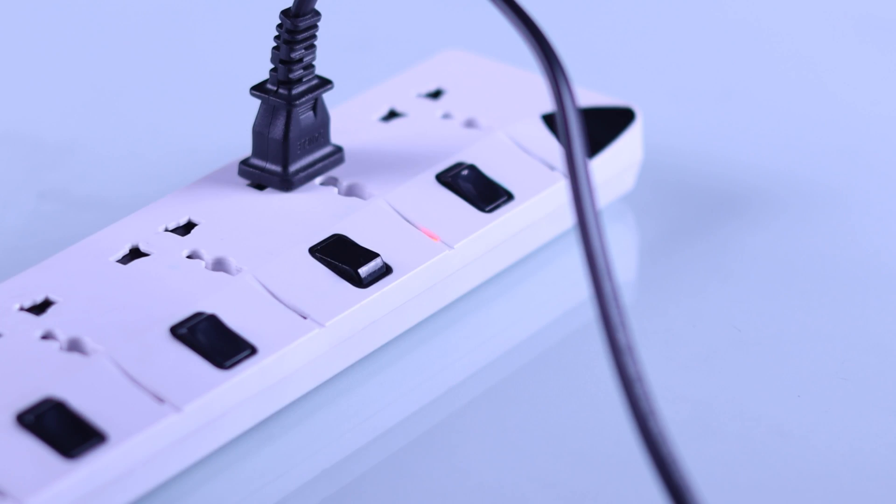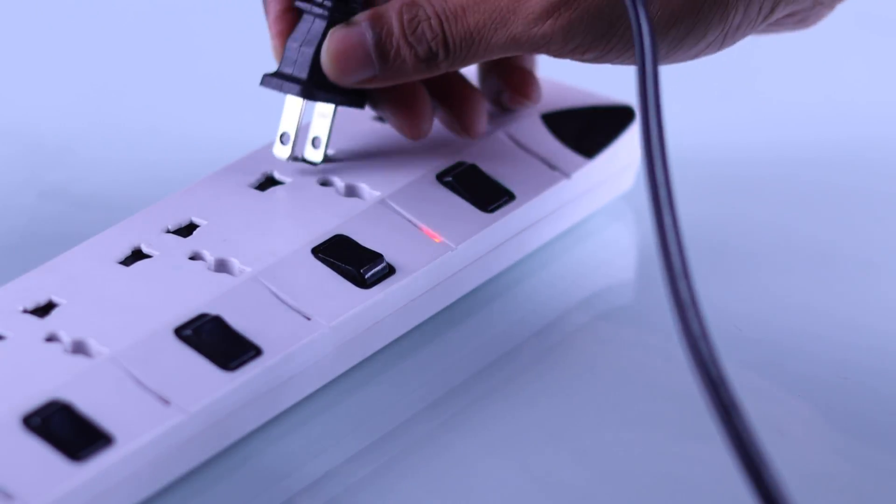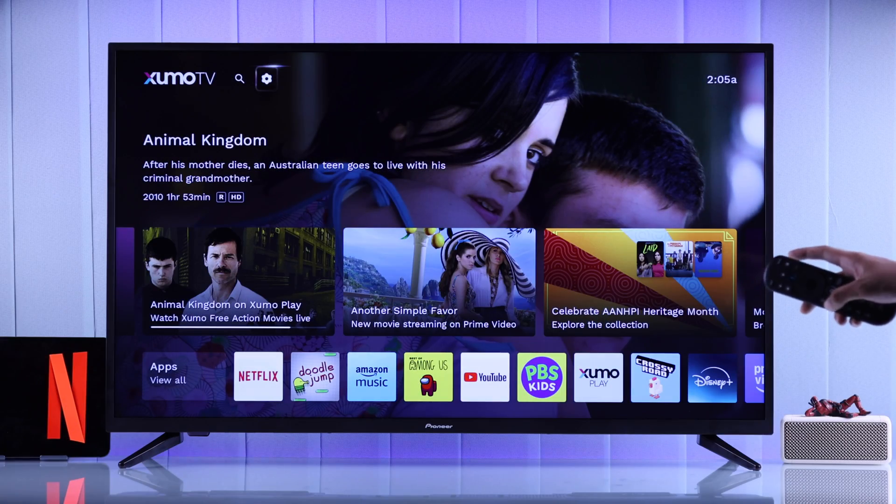To clear your TV's cache, you'll need to keep your TV unplugged from power for around 5 minutes. After waiting, plug your TV back in and try launching the Netflix app.